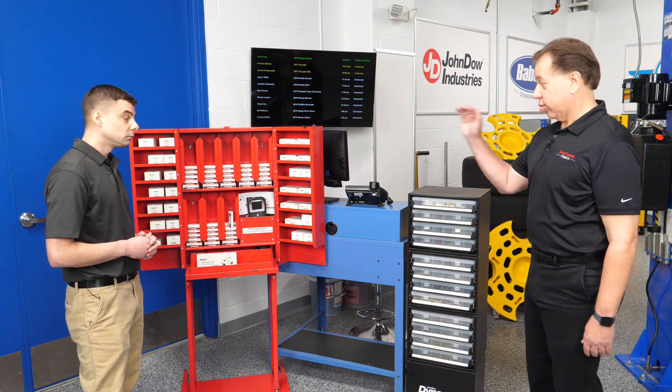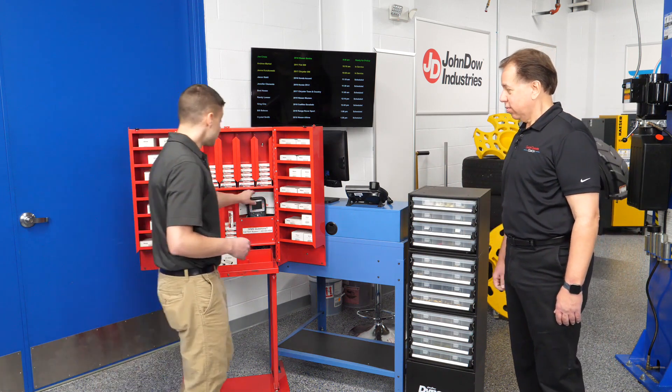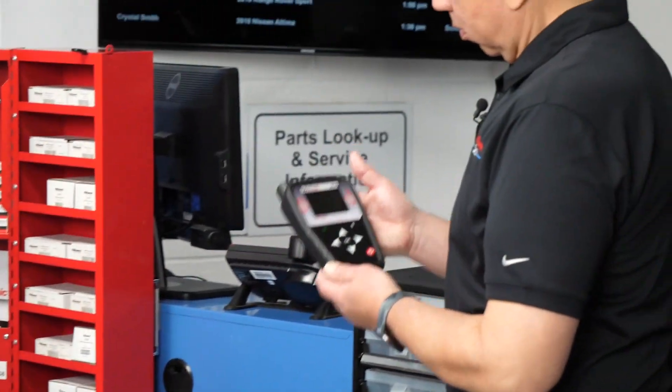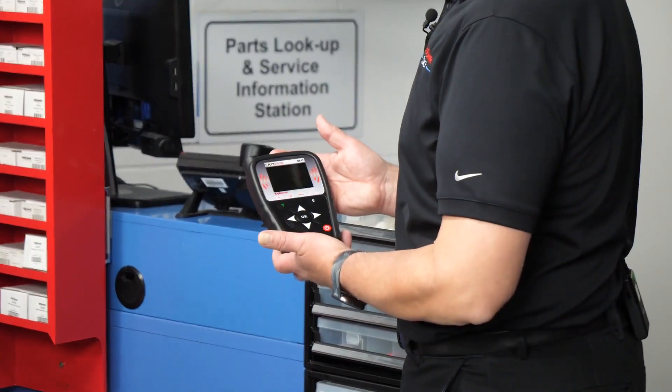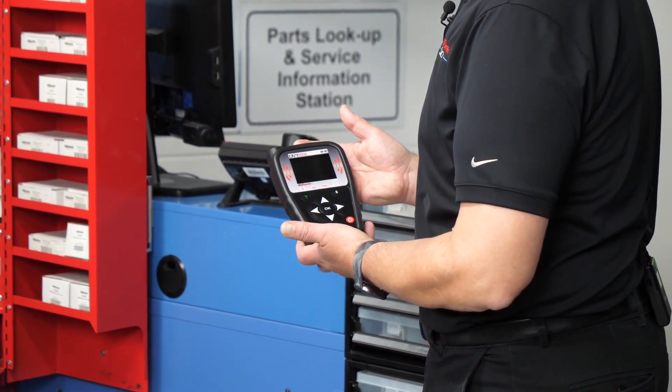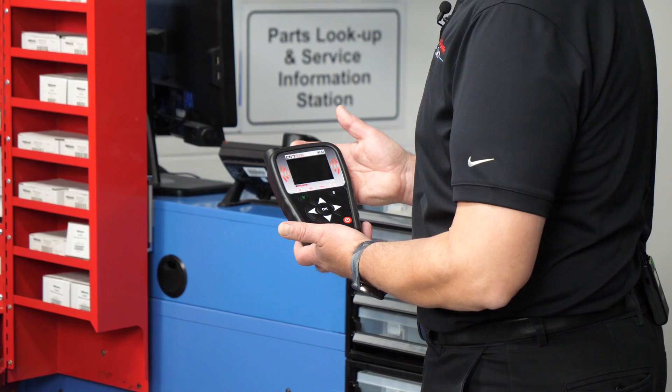I see you've got a TPMS tool in there. Absolutely — this is our DY47 tool. This is the programming tool that comes with our complete line. What this does is you can program sensors, check sensors, and run any of the diagnostics that you need for the TPMS market.